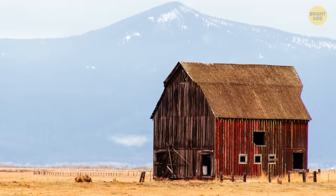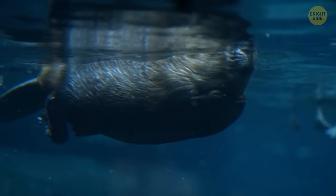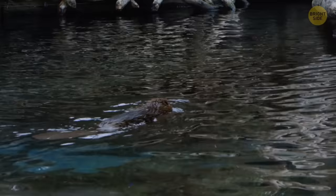Today we have sheds, houses, villas, apartment buildings, skyscrapers, and many architectural masterpieces. And animals have burrows and nests. Those don't seem so cool at first glance, but some animals can easily triumph over us in the best builder competition. Check this out.